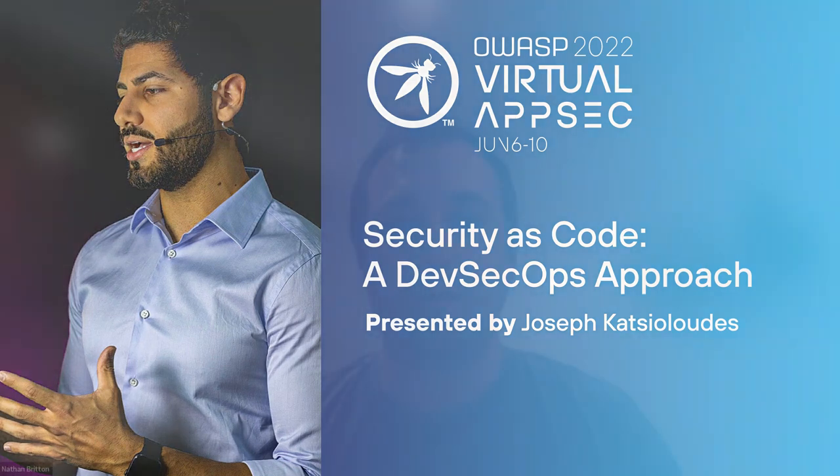Hi everyone. Good afternoon. Welcome back. Welcome to OWASP AppSec EU and the DevSecOps track. My name is Nathan Britton. I'm an OWASP volunteer and chapter leader in Birmingham in the West Midlands in the UK, and pleased to host today's session.